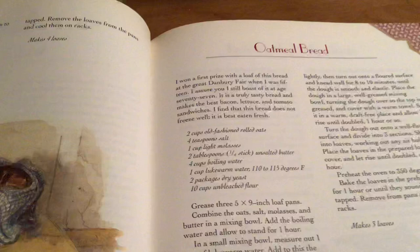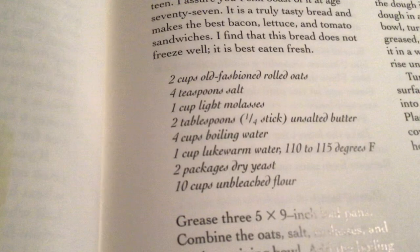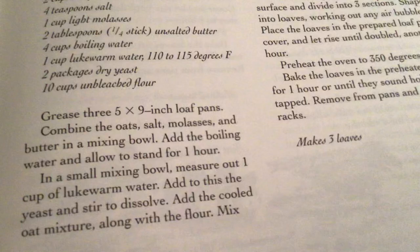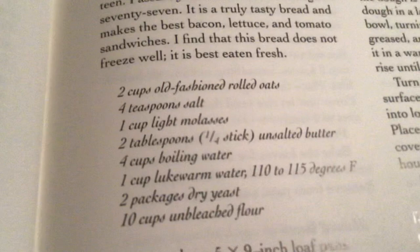Oatmeal bread — now this one sounds really good to me. And look how easy. It's just got rolled oats, salt, molasses, unsalted butter, boiling water, lukewarm water, yeast, and unbleached flour. Makes three loaves. That sounds like a really easy recipe. There we go — you can see it. I'll share it with you.